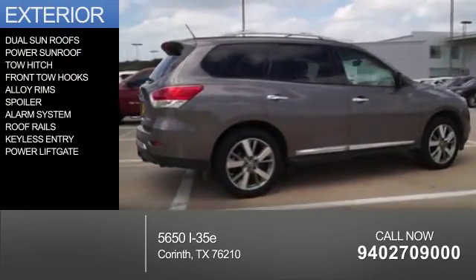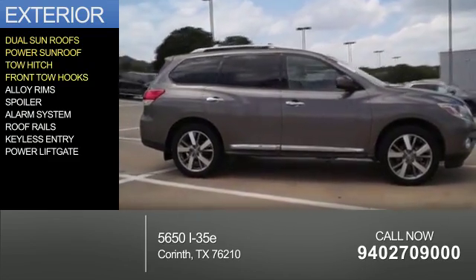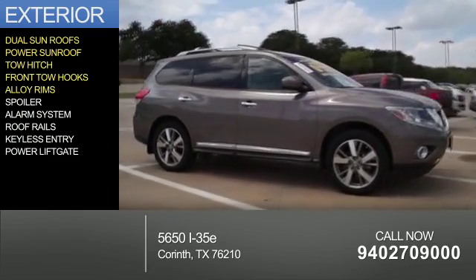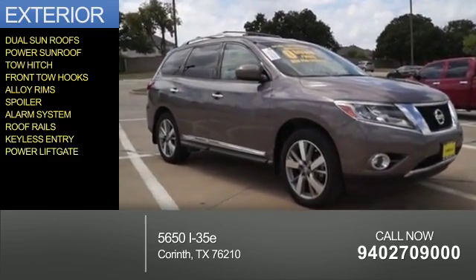The features include dual sunroofs, a power sunroof, tow hitch, front tow hooks, alloy rims, a spoiler, an alarm system, roof rails, keyless entry, and a power lift gate.